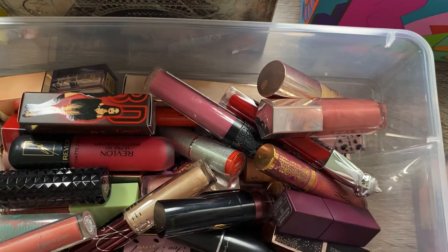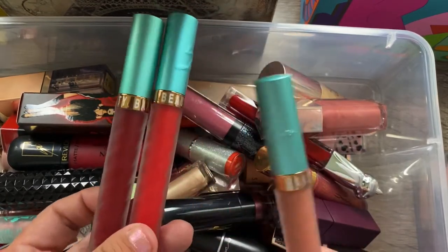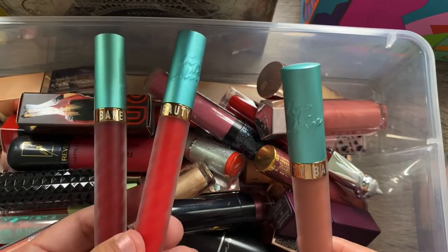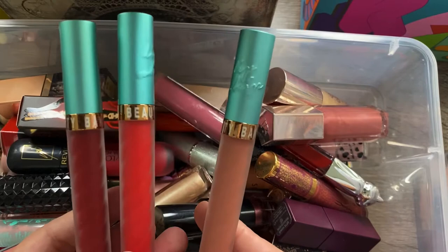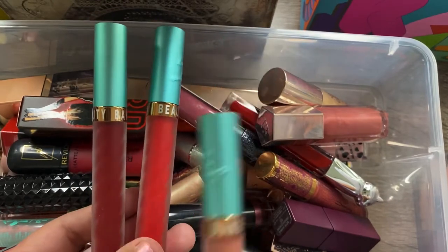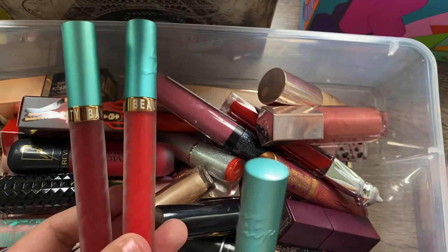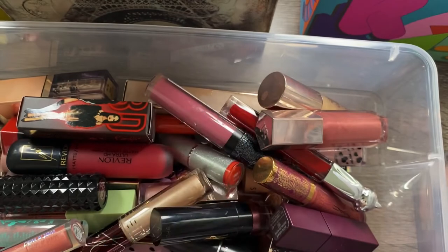I have a couple of Beauty Bakery lip products: two liquid lipsticks in red shades and a lip gloss. These products are amazing — if you haven't tried them, definitely give them a try. The liquid lipsticks stay on your lips all day, and the lip gloss smells so good. I definitely recommend them.